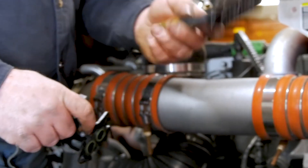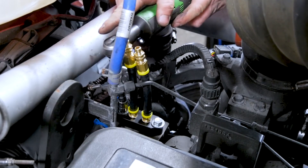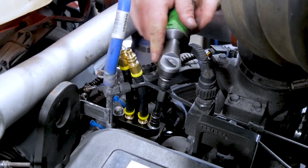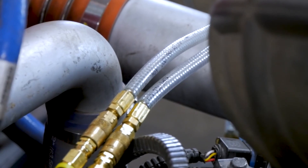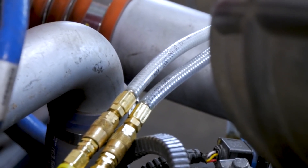Now that the initial cleaning is completed, the technician is attaching the differential pressure adapter. By running Diesel Force Emission System Cleaner through the differential pressure sensor ports, the technician ensures any clogs are removed and readings remain accurate.